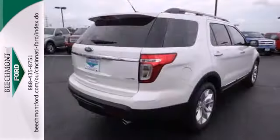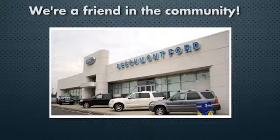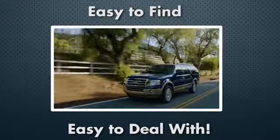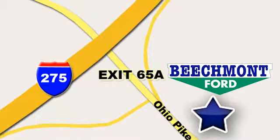Take this hardy SUV for a test drive today. Beechmont Ford — we're a friend in the community. Stop in today, we're easy to find, easy to deal with. Off of I-275 at 65A Beechmont Avenue.